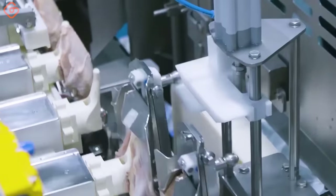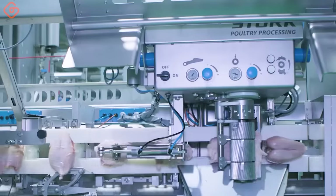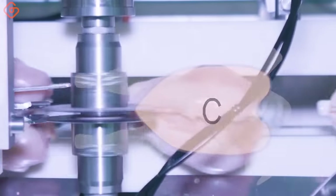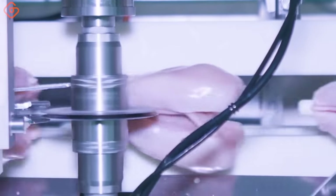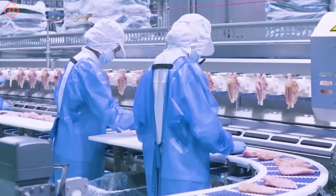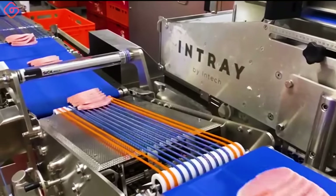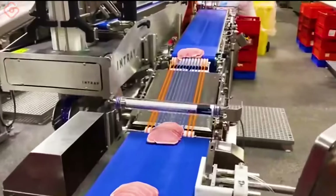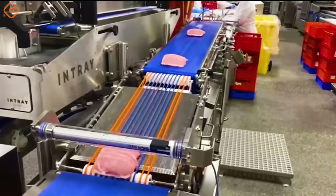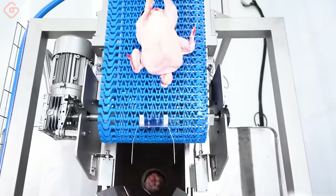Learn more about Merrill's chicken fillet solutions to see how advanced this machine is. This machine is designed to perfectly integrate with the rest of the production line to create a highly efficient end-to-end solution for the food industry. An improved leak-proof and fully hygienic packaging solution is also shown for whole chickens.